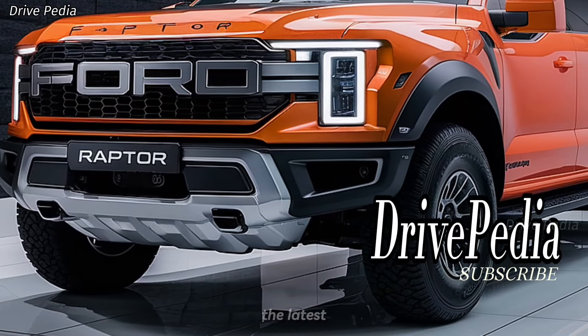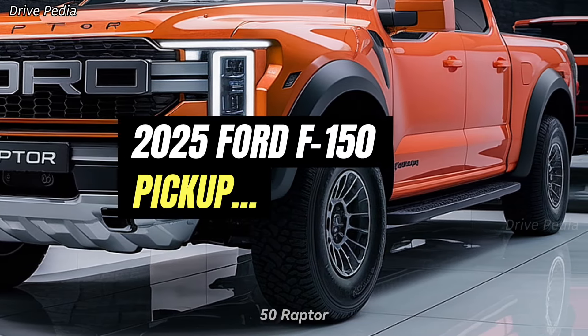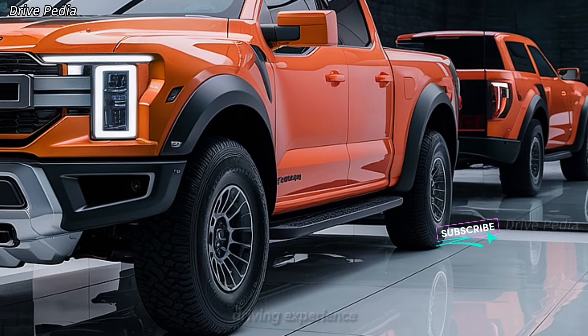Welcome to the Drivepedia. Today we're diving into the latest in the world of American powerhouses: the all-new 2025 Ford F-150 Raptor pickup. This isn't just any truck — it's a beast engineered to conquer any terrain and deliver a thrilling driving experience.